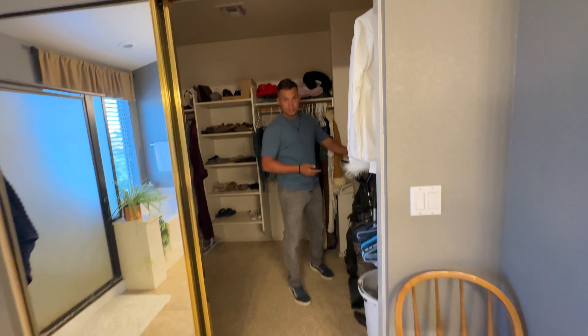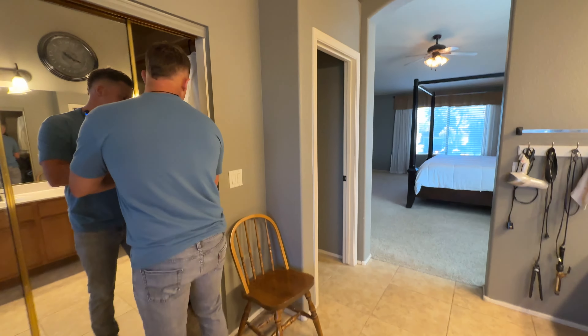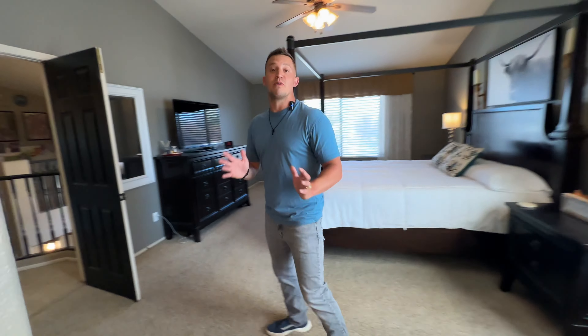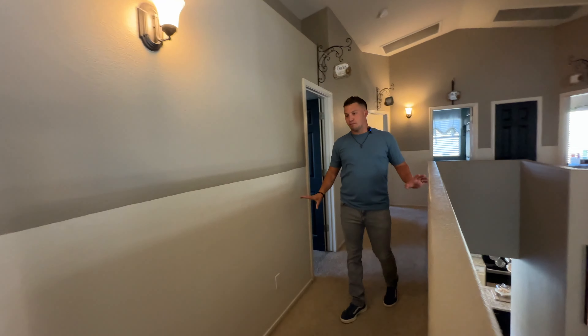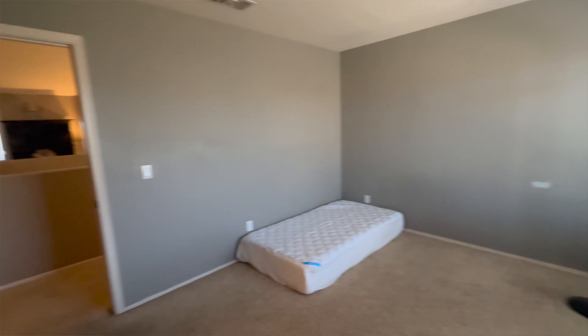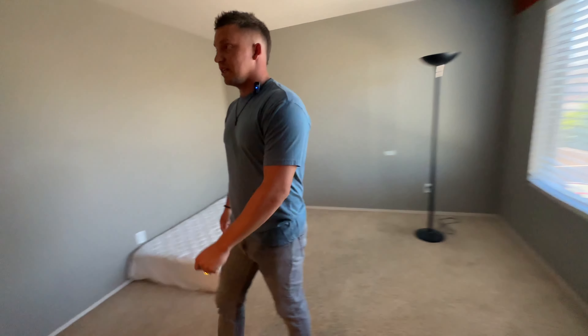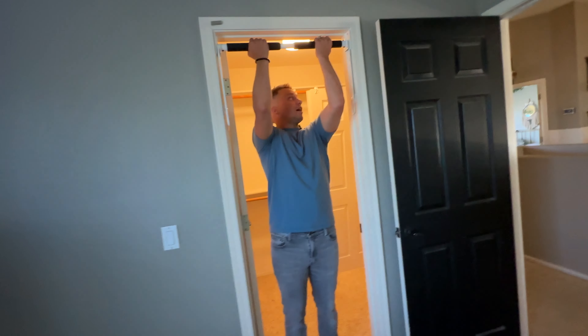Let's go check out the other three bedrooms and the bonus room. I would definitely upgrade some of the light fixtures and repaint to something more bright and white. This room is spacious — you could easily fit a king or queen size bed. It also overlooks the pool, which is a nice feature. They have large oversized windows and a walk-in closet with plenty of space.